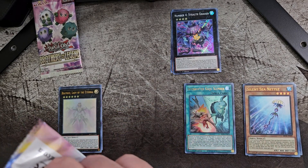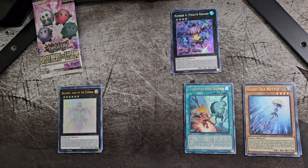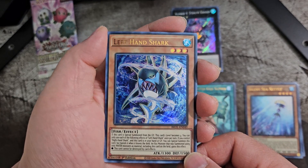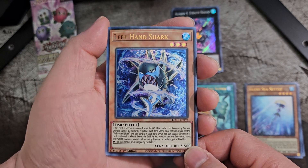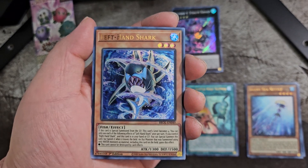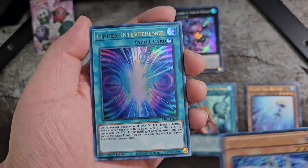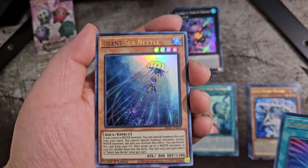Alright, this is our third pack of the video. We got Left Hand Shark — wait, is this based off of that shark meme thing? Did they make a shark after that meme? I don't know, maybe I'm thinking too far into it, but it looks just like the actual shark that the meme is based off of. Interesting. Then we got another Cypher Interference and another Silent Sea Nettle.